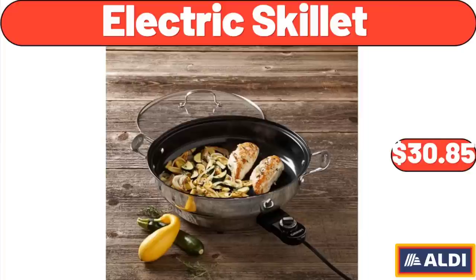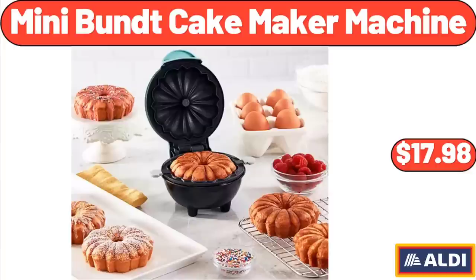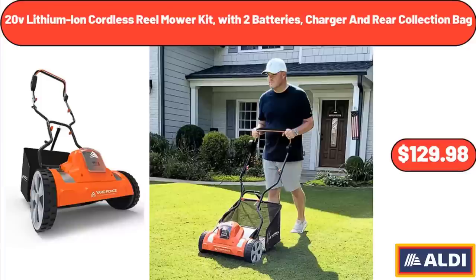Electric Skillet: $30.85. Stick 300 Watt Hand Blender: $25.99. Mini Bundt Cake Maker Machine: $17.98. 20V Lithium-Ion Cordless Reel Mower Kit with 2 Batteries, Charger and Rear Collection Bag: $129.98.